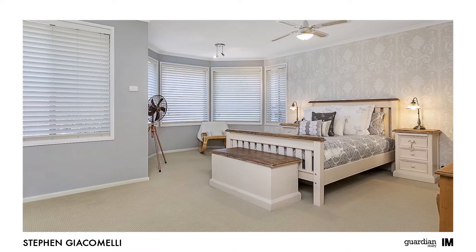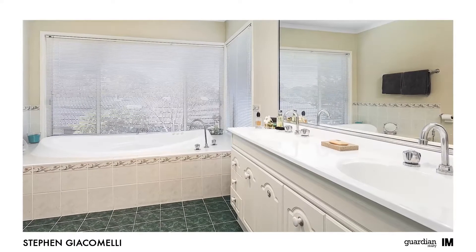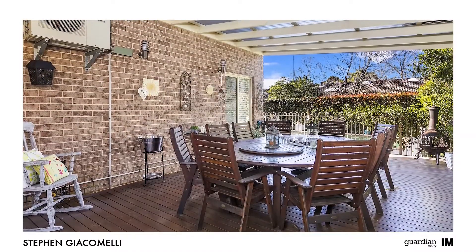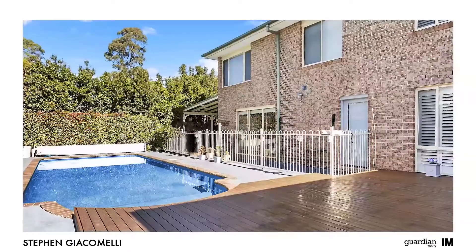Enjoying quality inclusions throughout, there is little left to do when you move in. But what you're going to love is the thought that's gone into providing breakaway spaces where you can sit back and relax.